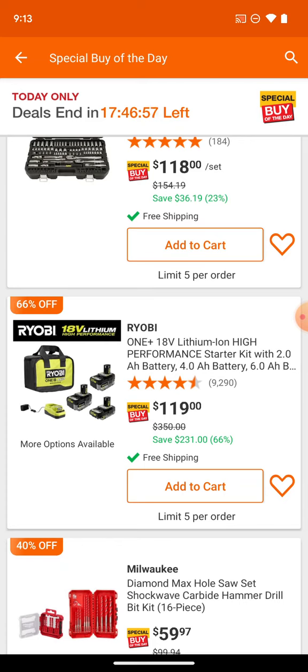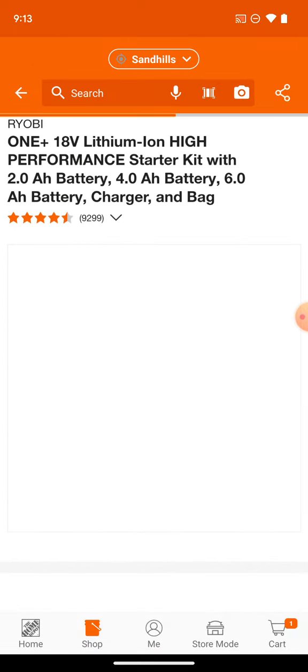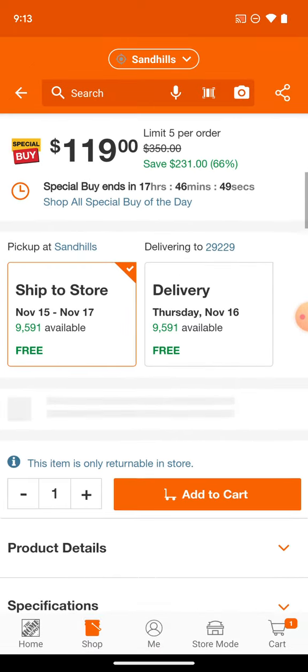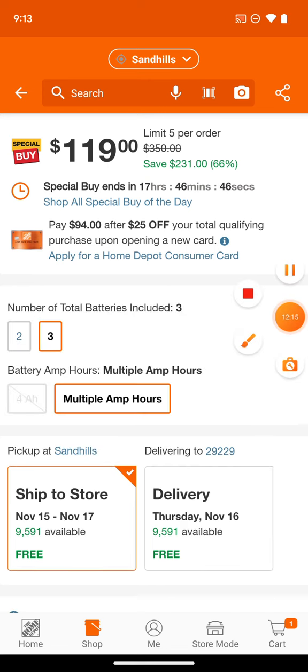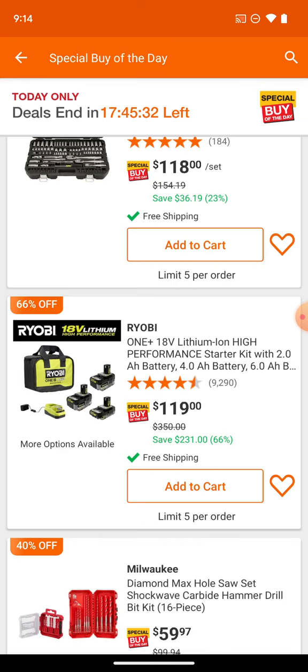At $119, they're trying to give this kit away. You're getting the 4Ah, 6Ah, and 2Ah batteries — all HP — with a nice bag and charger. Again, a good time to get some batteries if you don't want to mess around with doing the hack.